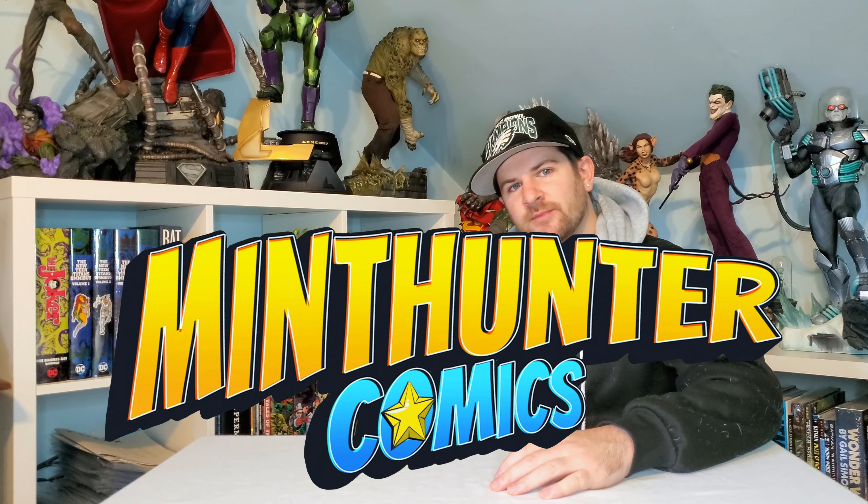What's up, comic and pop culture fans? This is James from Mid-Hunter Comics. Get some coffee, take some notes, grab some lube. Today, we're going over the top 100 DC quarter-scale statues that I want to see made.